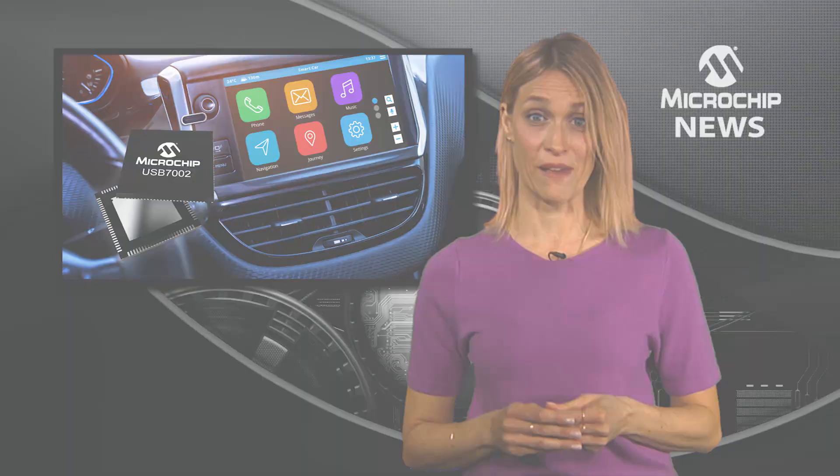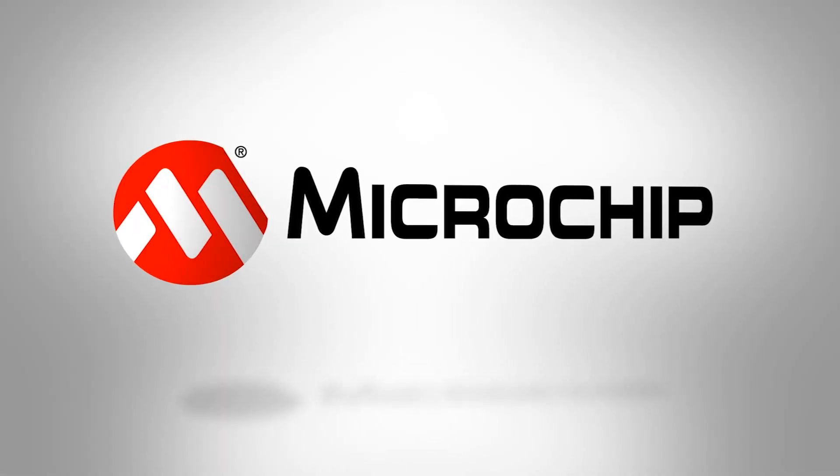To find out more about the USB 7002 Smart Hub IC, check out the website now.